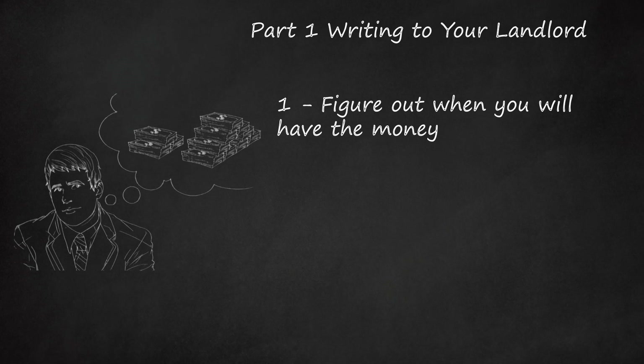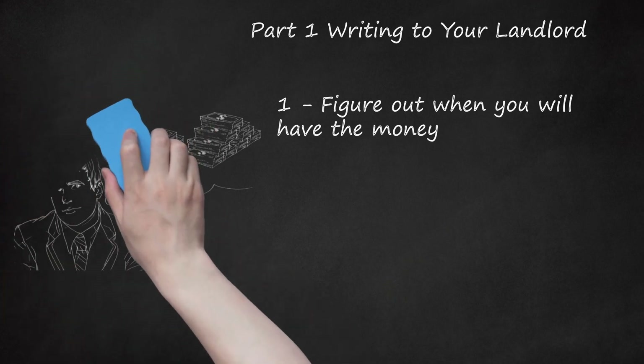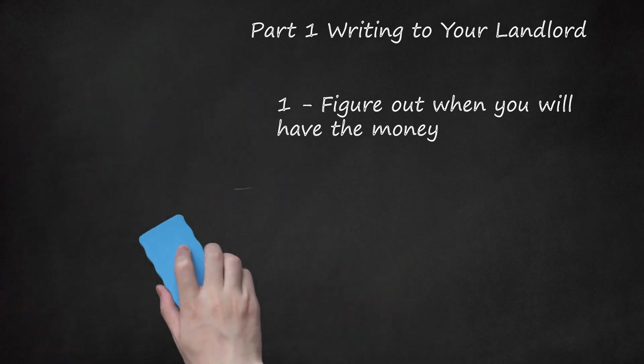By contrast, if you simply have no money, then there is little point in negotiating a delayed payment. Effective negotiation will require that you give the landlord a date for making the payment. If you don't have the money, then consider other options.